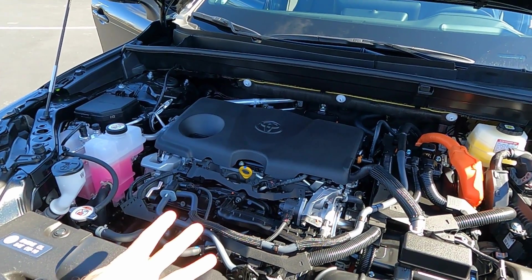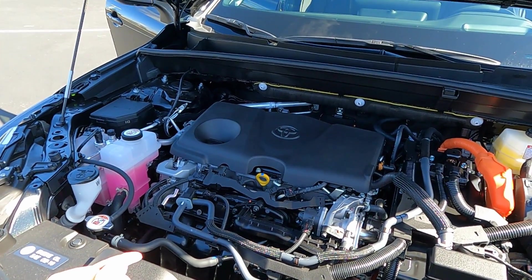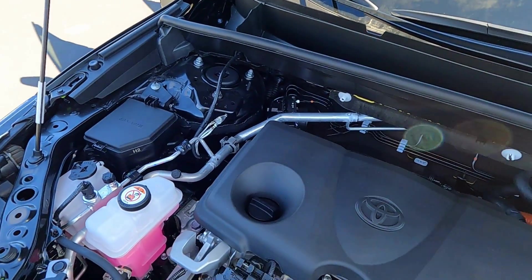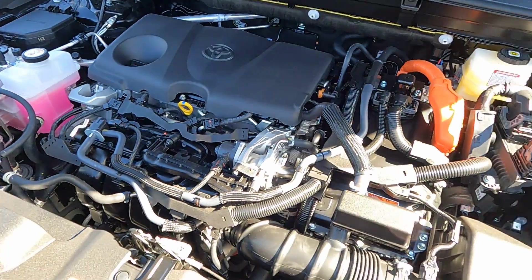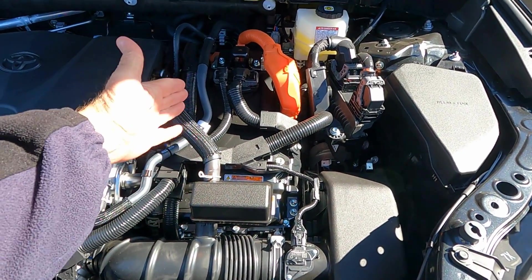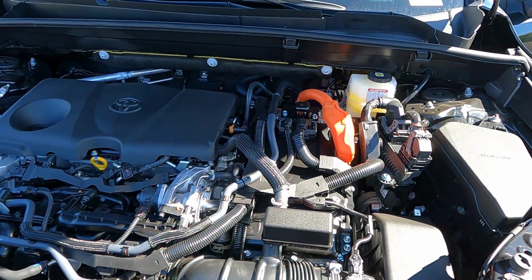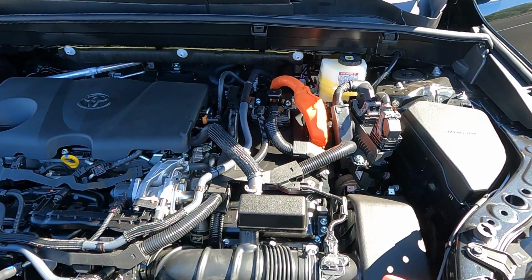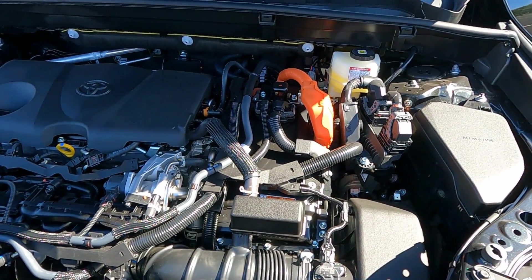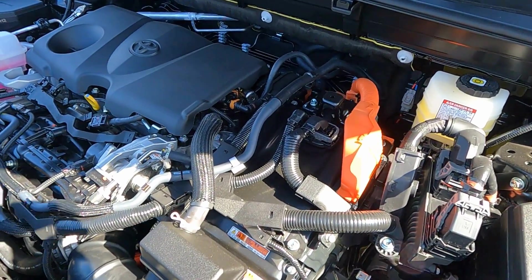There are three fantastic warranties to know about. First, the powertrain warranty covers the engine and transmission for five years or 60,000 miles with no deductible. The hybrid mechanical warranty — covering electric motors, wiring, sensors, and all that — is eight years or 100,000 miles. And the hybrid battery has a 10-year, 150,000-mile warranty, also no deductible.